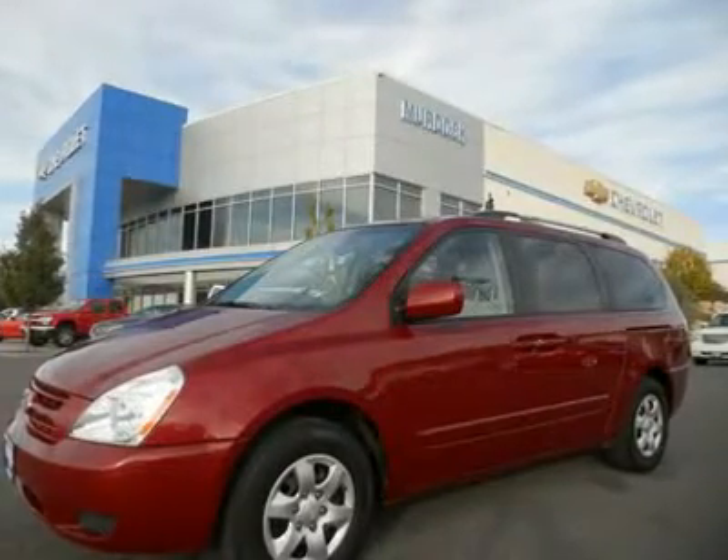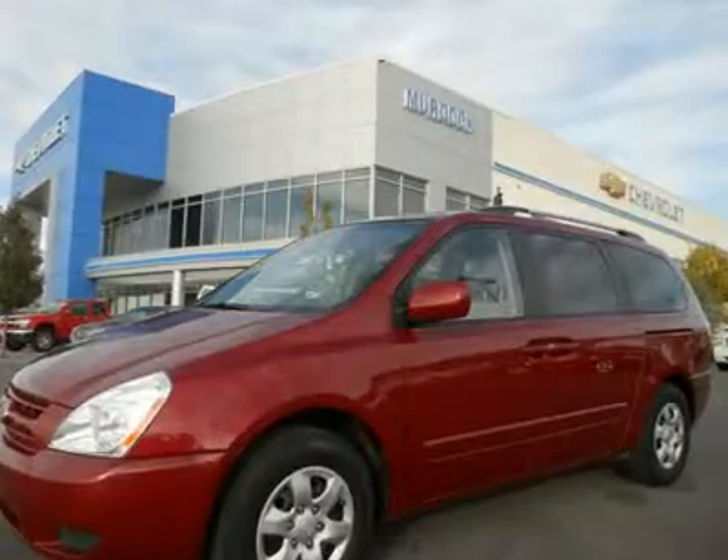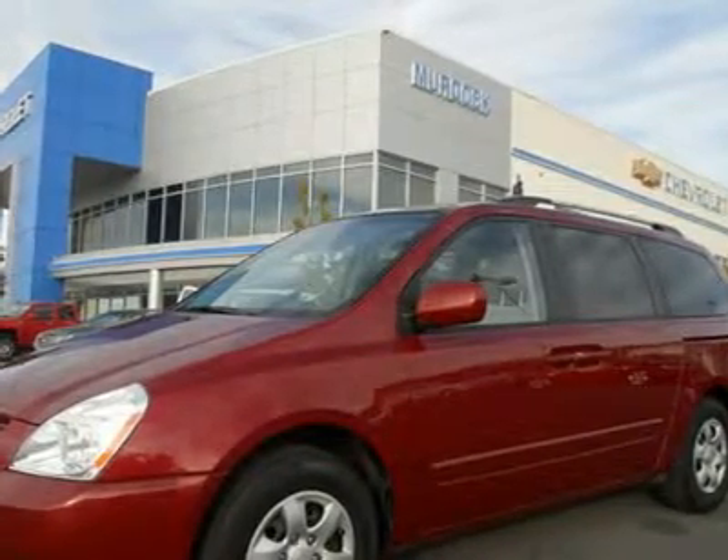2010 Kia Sedona Minivan, 35,000 miles, maroon with gray cloth interior, equipped with keyless entry, kept-in seat second row, lots of cargo space, remainder of factory warranty applies.